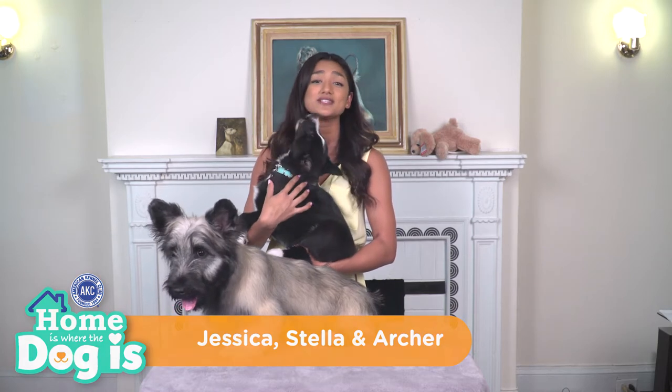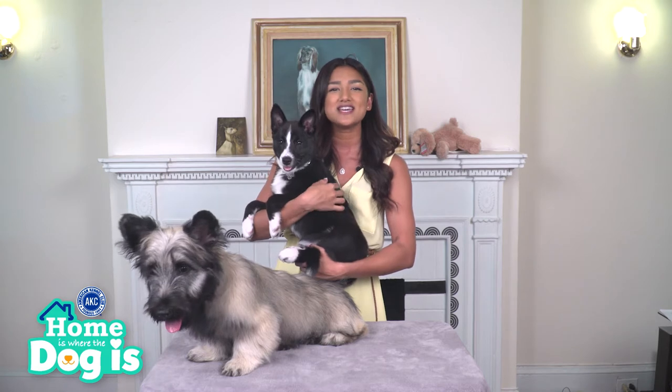Dogs, just like humans, can get bored of eating the same thing over and over again. So if your dog seems tired of the treats you've been feeding him, try something new. The American Kennel Club offers some easy, healthy recipes that you can make right at home.